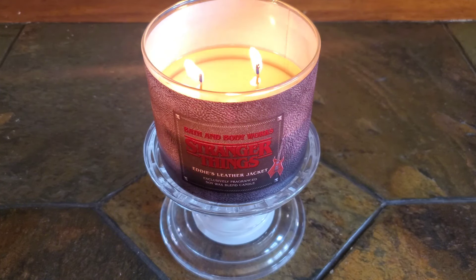This candle is a mid-range performer and a closed concept. In a hurricane, I rate the strength and throw at a solid 7 out of 10, and without a hurricane, I rate it a 6 out of 10. The scent isn't overpowering, nor is it too light for me to notice it while I'm present in the room with it lit or when walking in and out of the room.